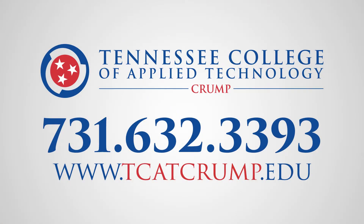Visit us online to learn more at tcatcrump.edu or call us today at 731-632-3222.